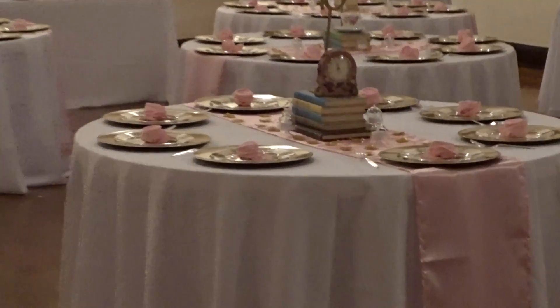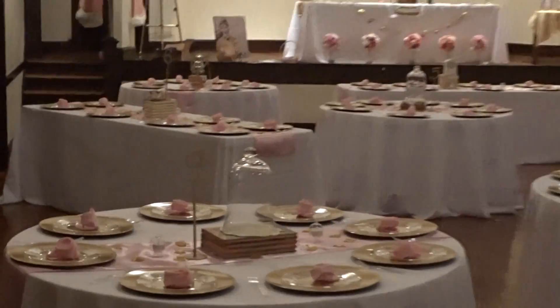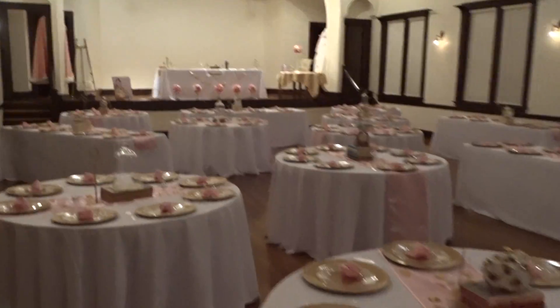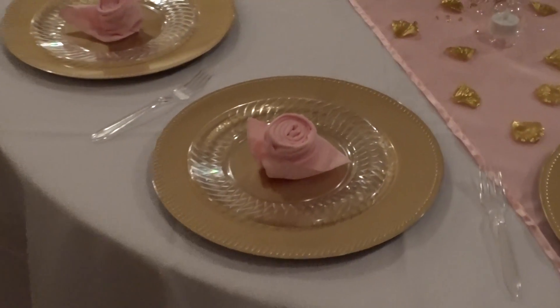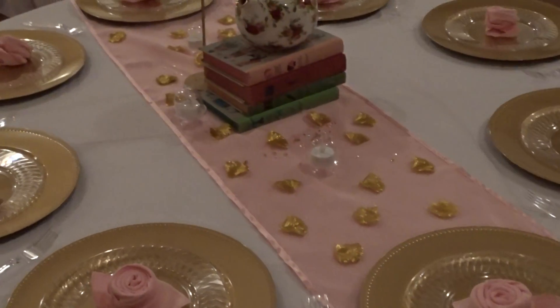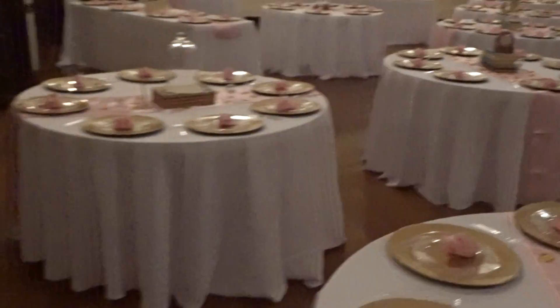We have two clock tables. And then the napkins, and we have all these little gems and gold rose petals.